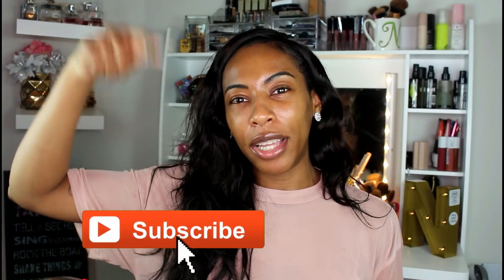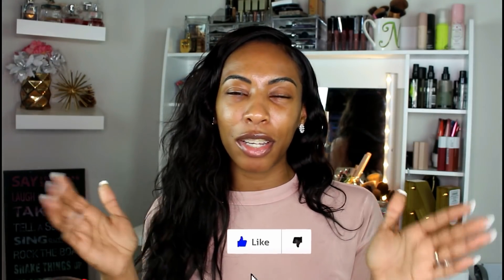I want to jump into all the details and the good stuff you guys came here for, but before we do, you already know the drill — if you haven't subscribed to my channel, go hit that subscribe button right now. If you enjoy this video, go ahead and give me a big thumbs up at the end. Without further ado, let's jump into this review.